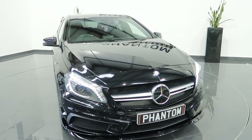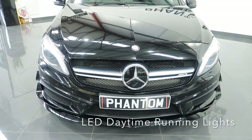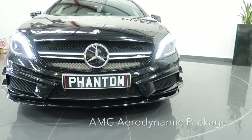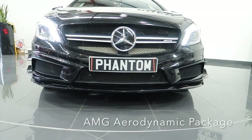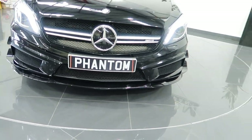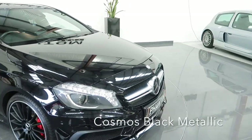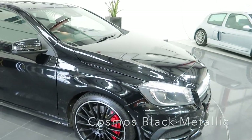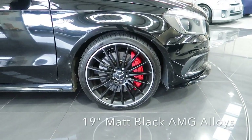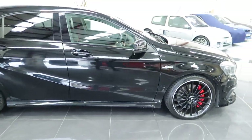Starting at the front of the A45 AMG, you can see the LED daytime lights. This particular A45 has got the aerodynamic pack, which is the body styling on the front of the vehicle and on the back as well. Finished in Cosmos black metallic, you've got the 19-inch matte black AMG alloys with the painted red brake calipers and a fully colour-coded body kit.